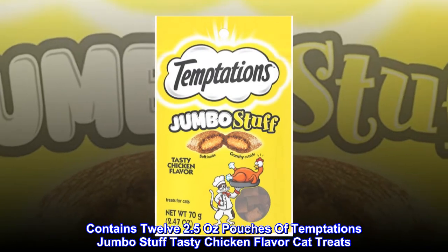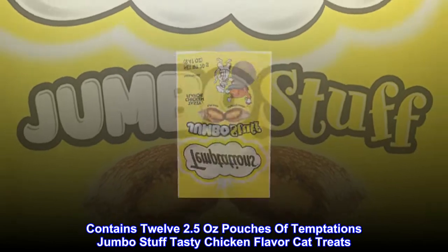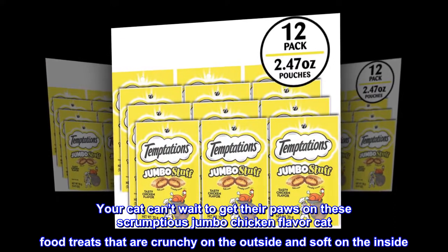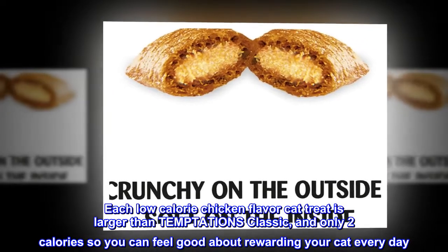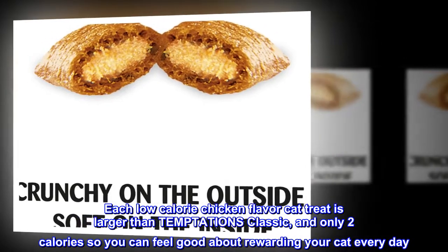Contains 12 two-and-a-half ounce pouches of Temptations Jumbo Stuffed Tasty Chicken Flavor Cat Treats. Your cat can't wait to get their paws on these scrumptious jumbo chicken flavor cat food treats that are crunchy on the outside and soft on the inside. Each low-calorie chicken flavor cat treat is larger than Temptations Classic, and only 2 calories, so you can feel good about rewarding your cat every day.